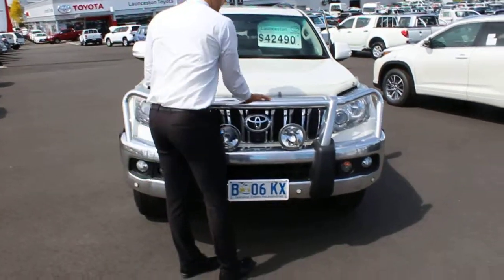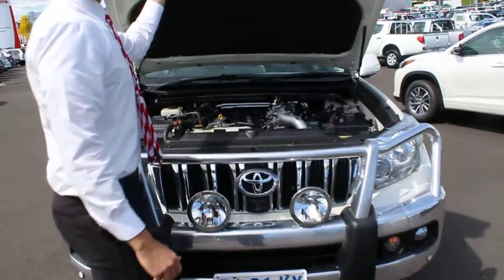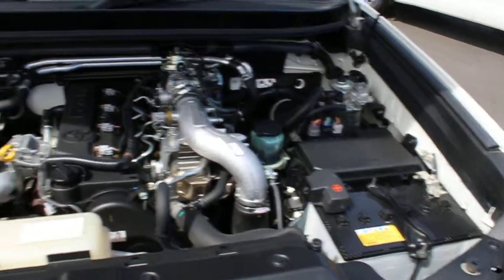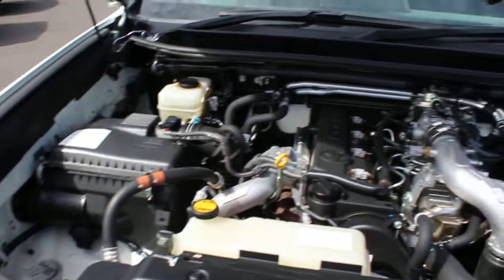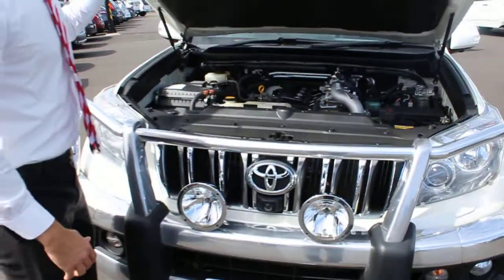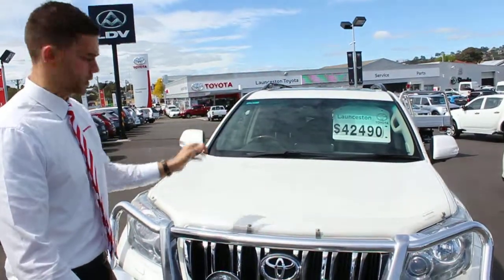Just have a look underneath the bonnet. It's your 3 litre turbo diesel engine - extremely good reliability and quality. These things will do 350, 400 plus K's, no dramas whatsoever. Nice and tidy underneath there. It is a local car with a full service history, which I'll show you as we go around.